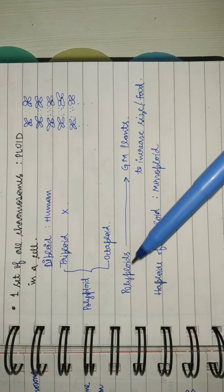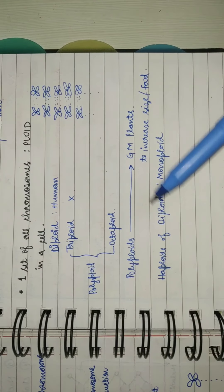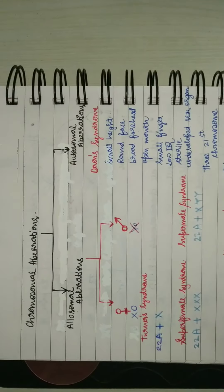Haploid means half of diploid — so haploid is also called monoploid.